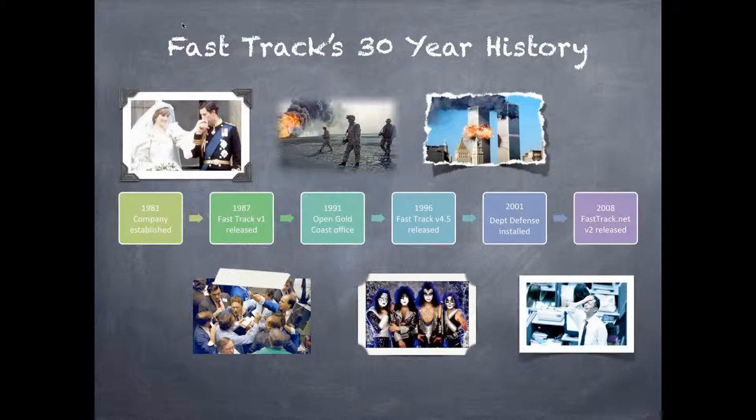The FastTrack solution you implement today combines the latest web technologies with over 30 years of experience, making it powerful, intuitive and user friendly.